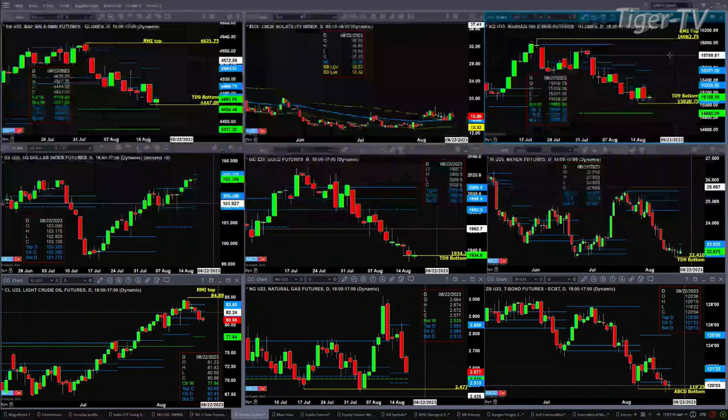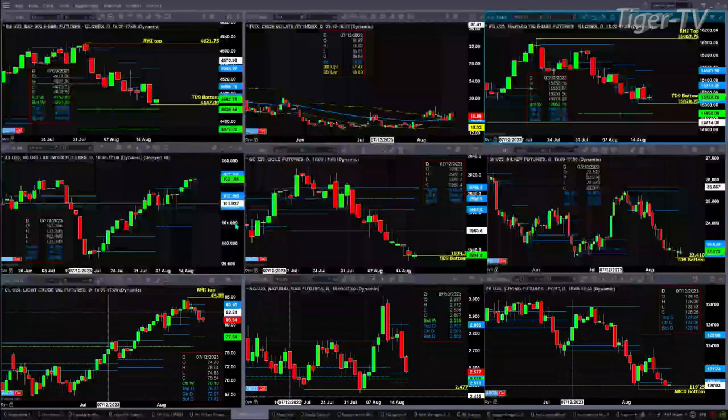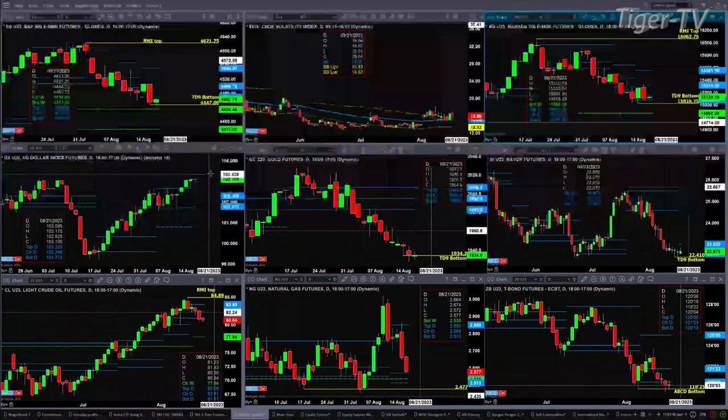The U.S. dollar index has formed — or is trying to form — a new daily profile. You've got resistance up at $103.32, and support is in the $101.77 to $102.29 range.